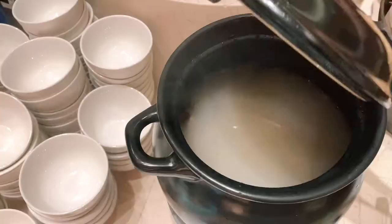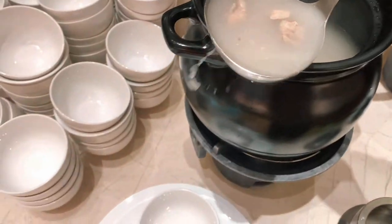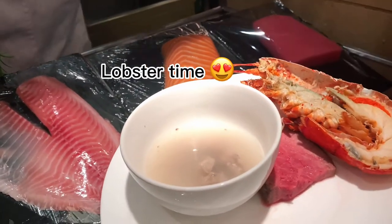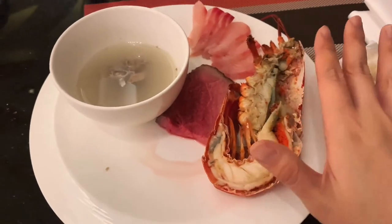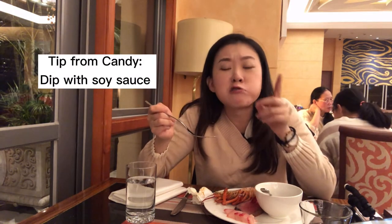I'm going for round two right now and thinking about what to get. Oh damn, I think this might be a pork bone soup. Oh, lobster — thank you! So we are in round two. Look how big this lobster is — holy cow! It tastes really fresh, and you can just tell right away. I'm gonna dip it in a little bit of soy sauce. Even better with the soy sauce.